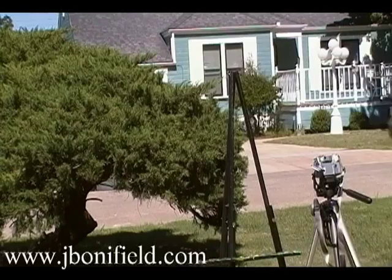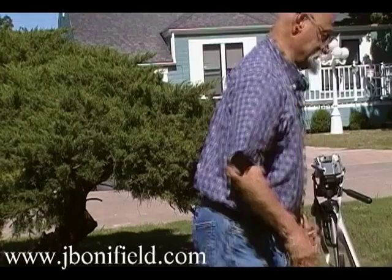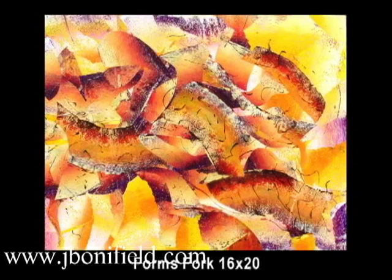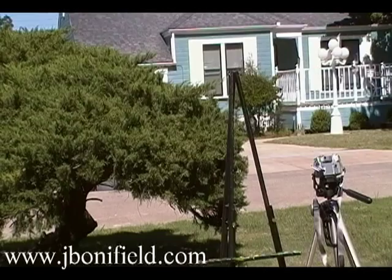I have found that full sun is the best source of light to show the paintings. Now, they are not going to be exhibited or viewed in full sun. But for documentation, for presentation, the color is best. I've tried every kind of light situation in the world, in the studio, and none of it is as good as full sun.